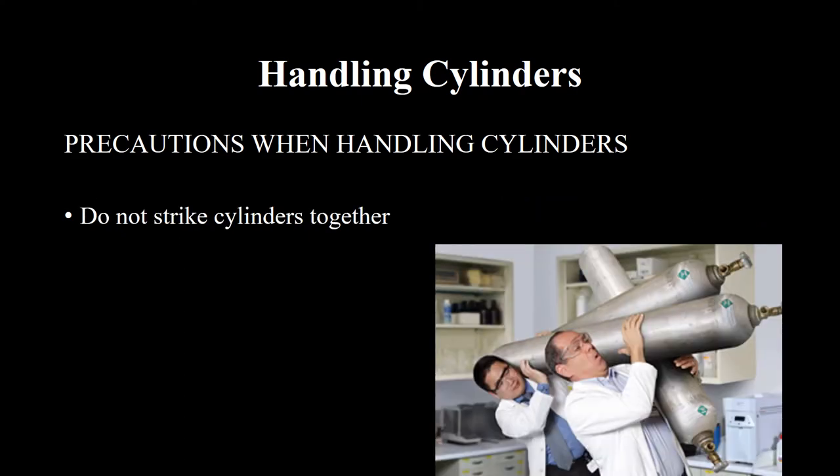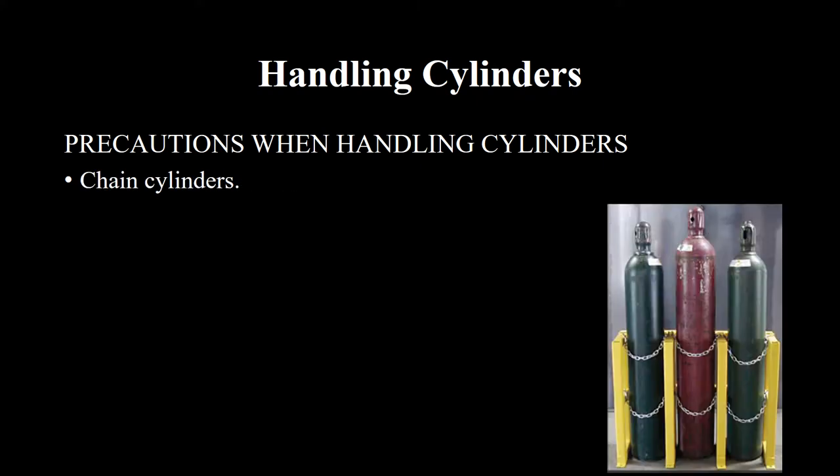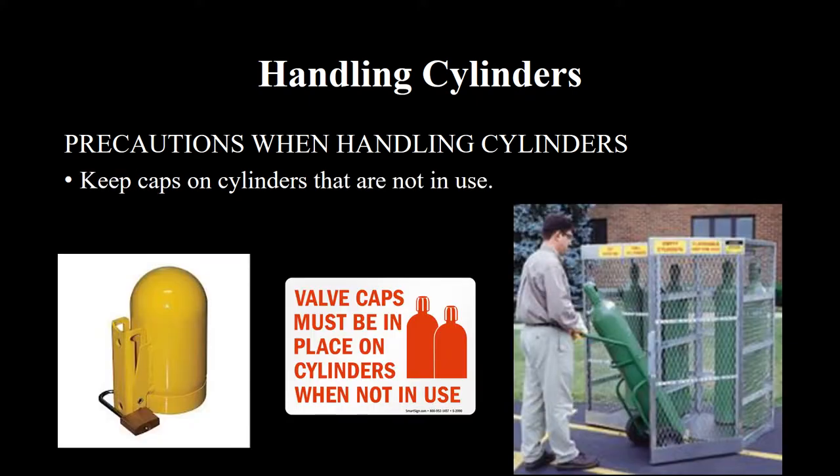Do not strike cylinders together. Keep valves closed on empty cylinders. Chain cylinders to secure them in place.